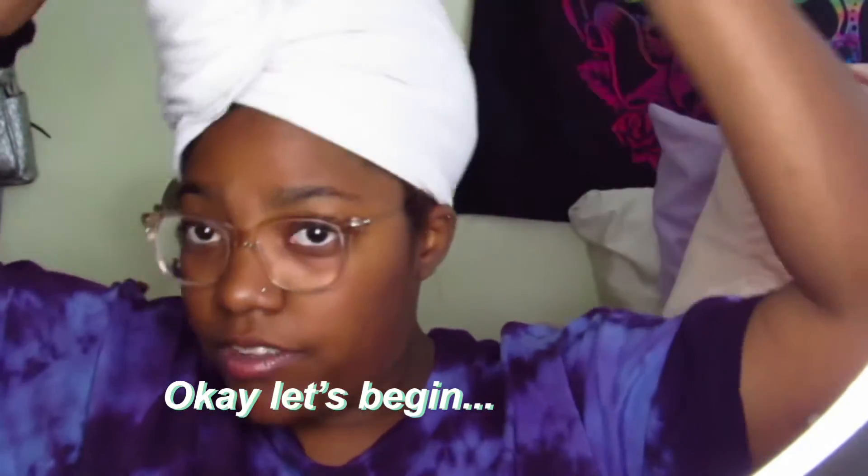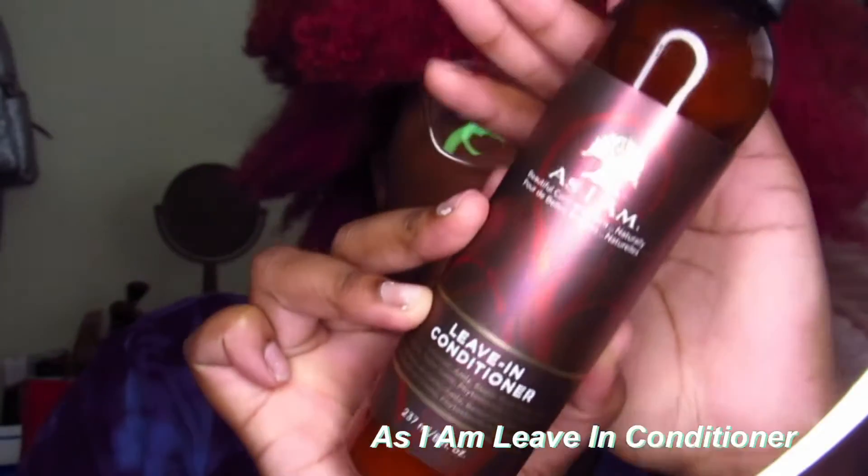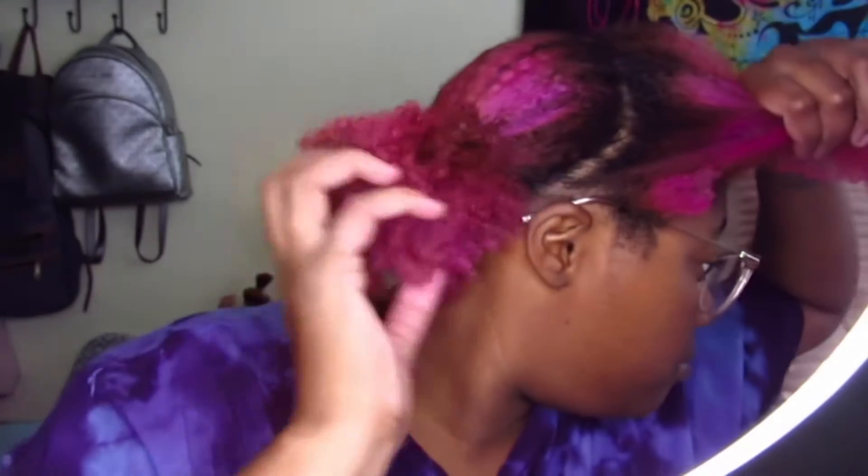My hair is wrapped in a microfiber towel, which is way better than a t-shirt in my opinion. I start with a water-based leave-in conditioner — the As I Am leave-in conditioner is honestly the best leave-in I've ever used. I apply it all throughout my hair because being water-based makes it the best base, especially for hair like mine that's bleached and 4C — it needs all the moisture it can get. Now I have my hair parted in four sections.